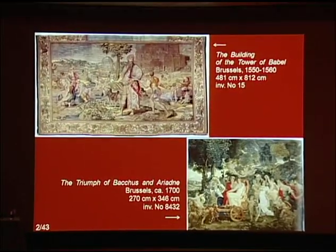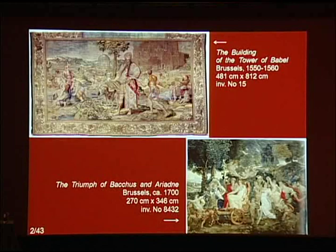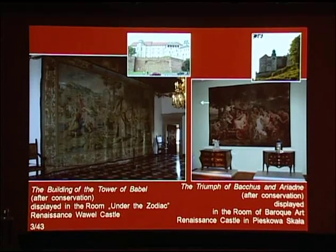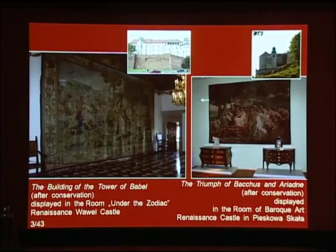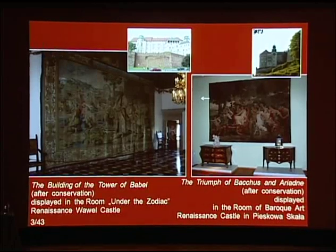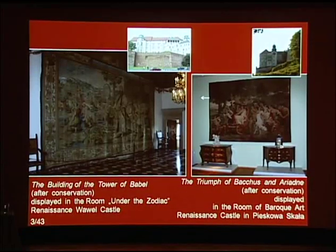These are the Building of the Tower of Babel and the Triumph of Bacchus and Ariadne. Both tapestries were displayed in permanent exhibitions — one at the museum at Wawel and the other at its branch, the Renaissance Castle in Pieskowa Skała near Krakow.